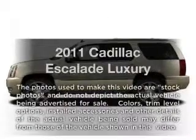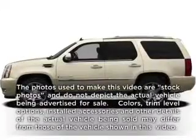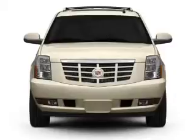Check out this 2011 Cadillac Escalade. Travel the roads in style and comfort in this great vehicle.